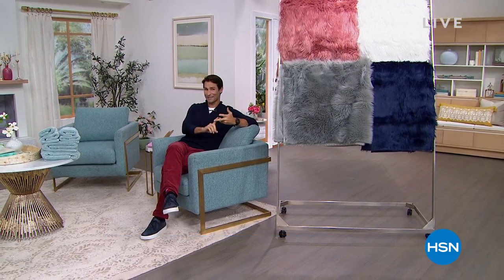Hi there, welcome into HSN. Happy Friday morning. My name is Ty Mayberry. I'm going to be with you for this whole hour. I'm so glad you tuned in because we're going to be talking about home items — 30% off, 40% off, and a couple at 50% off.